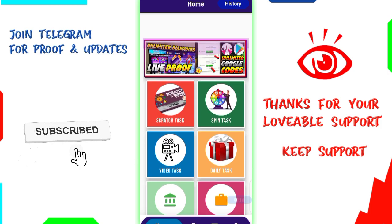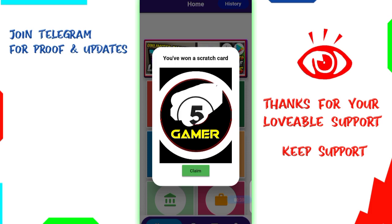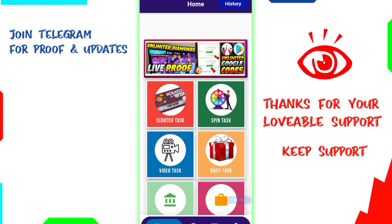We will click on the daily self-earning application. We will receive the minimum payment. We will click on the home screen and then on the scratch card. We will click on the scratch card and claim 5 points. We did the claim, so we will run the video here.